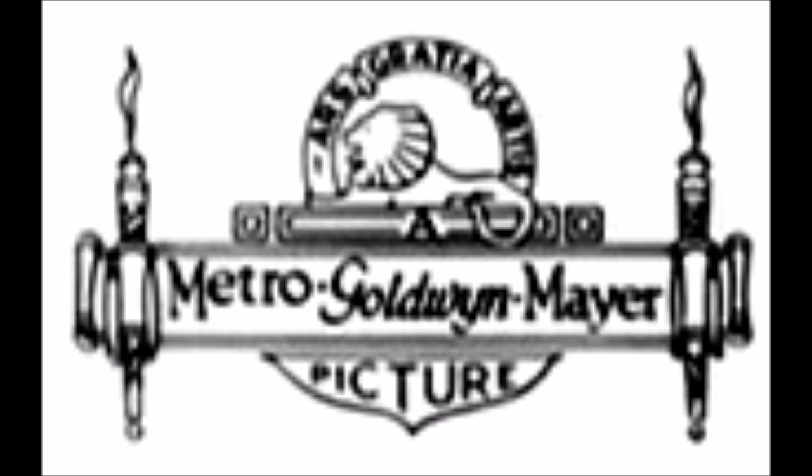You have already heard about the Metro Goldwyn Pictures logo in the MGM Bill's World episode. Here's what it looked like when Metro Goldwyn Pictures was merged with Louis B. Mayer's film company.